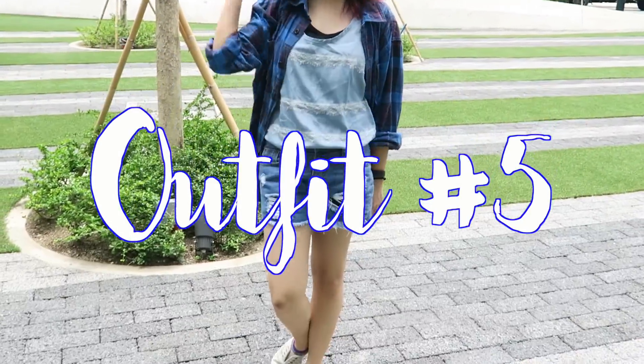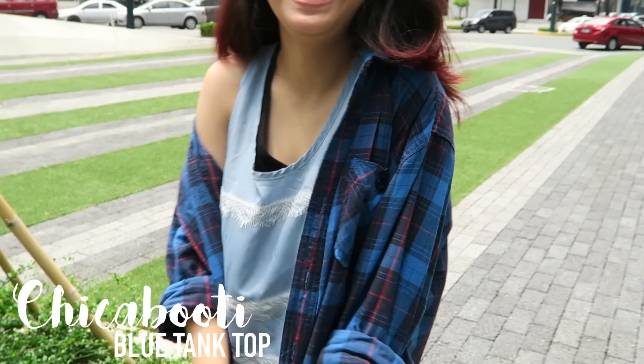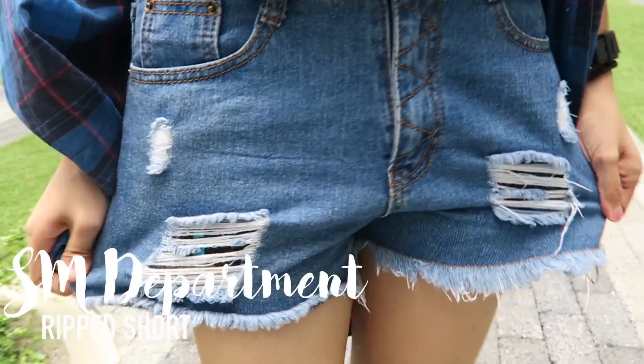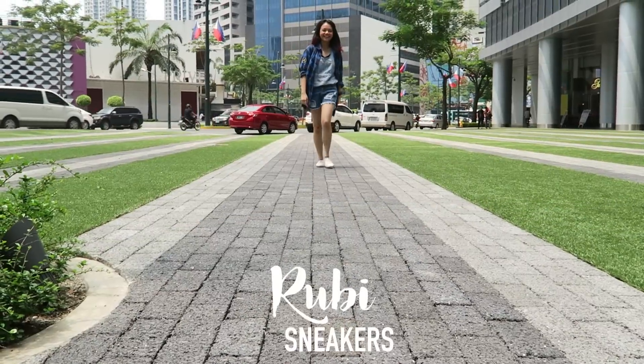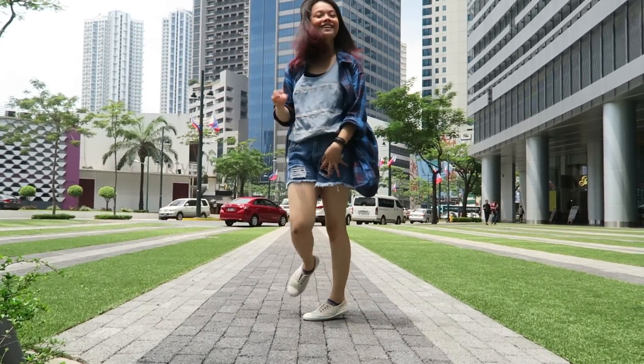This last outfit was worn by Ann Diaz. I also have an outfit in her video so go check it out. Her super cute tumblr flannel is from Aeropostale, her chic blue top inside is an Old Navy tank top, her ripped denim shorts are from the SM Department Store, and lastly her sneakers are from Ruby. We will see you guys soon.